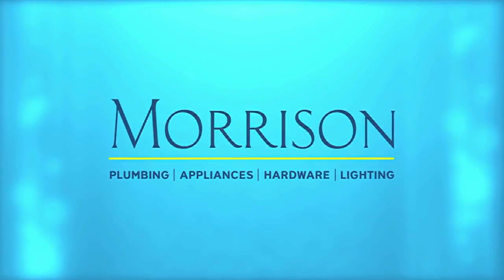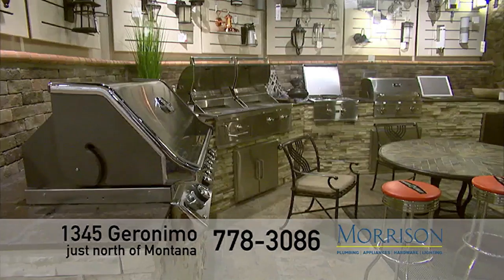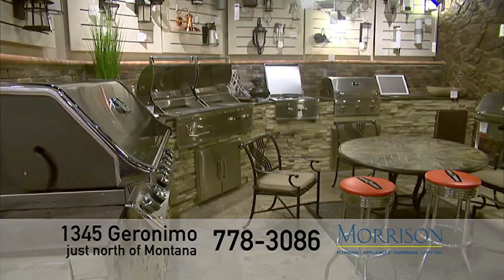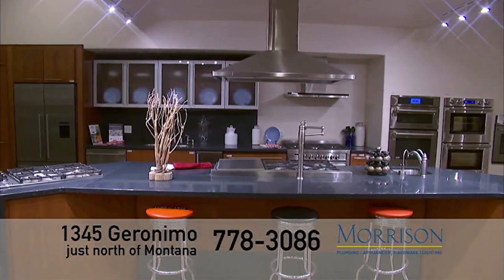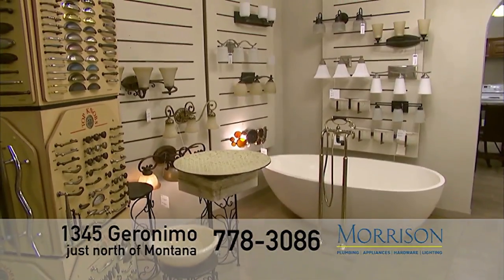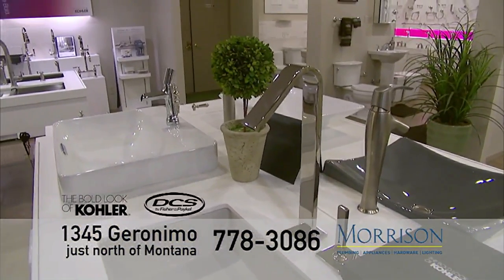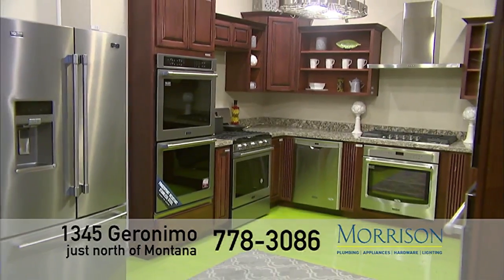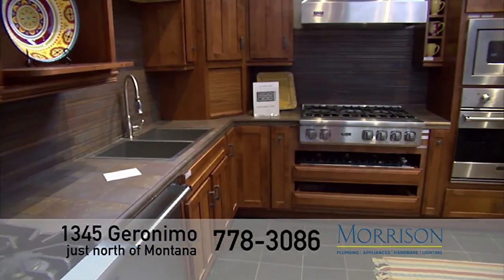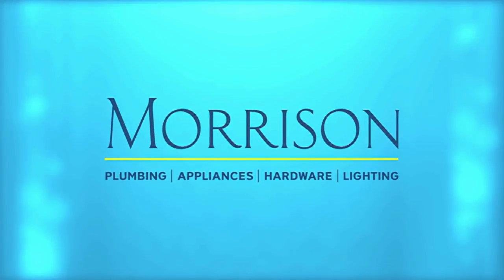In business for over 100 years, Morrison is your one stop for kitchen, bath, and lighting products. Our Morrison showroom consultants understand the building process and work with you to ensure that your project stays within budget and on time. Morrison offers hundreds of brands such as Kohler, DCS Appliances, Golden Lighting, and Baldwin Hardware. Visit our showroom at 1345 Geronimo near Montana for complete home selections. Expect more from Morrison.